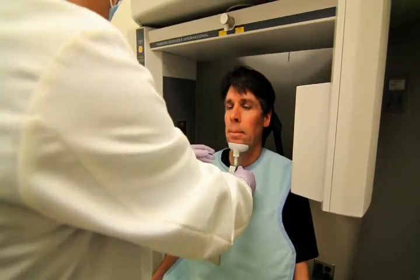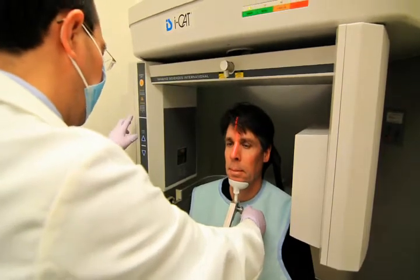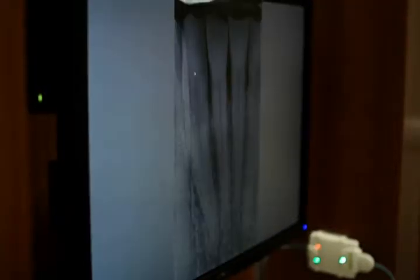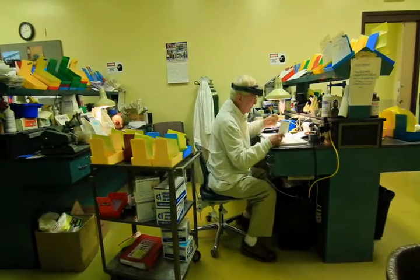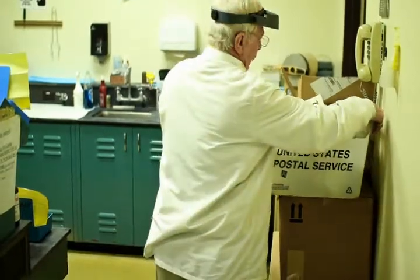The school has also added digital panorex and cone beam units, and digital radiography is in all of our clinics. Another change is that we use commercial labs to fabricate prostheses after we gain experience finishing several cases ourselves. This is a great improvement and saves a lot of time.